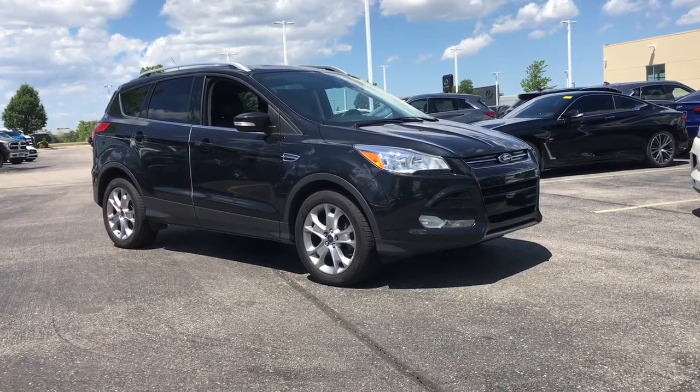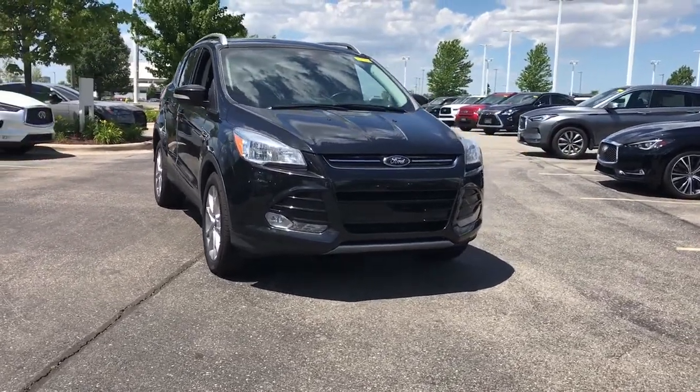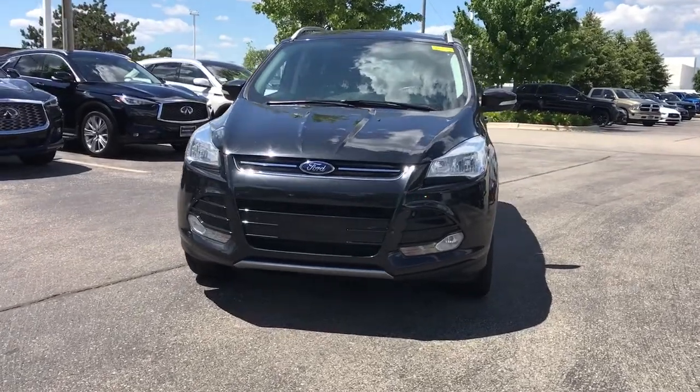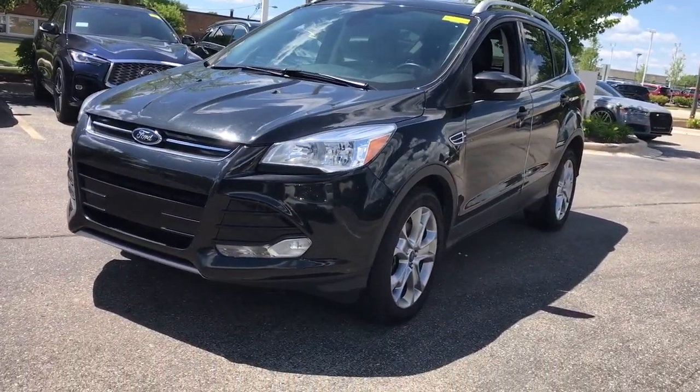Go home happy with the 2014 Ford Escape. With less than 80,000 miles on the odometer, this vehicle stands out from the rest. Here's a Ford Escape, the sporty, compact crossover that takes the stress out of your daily drive.